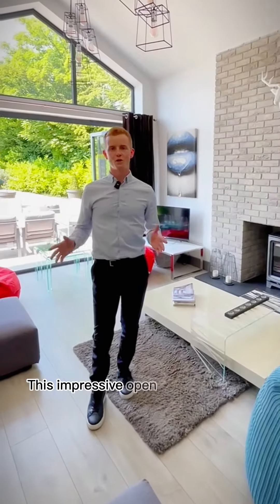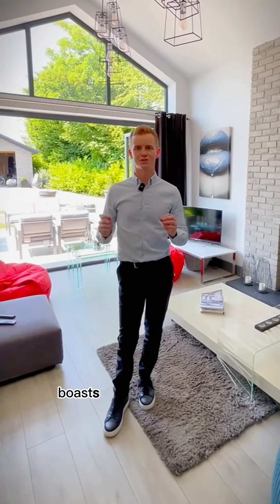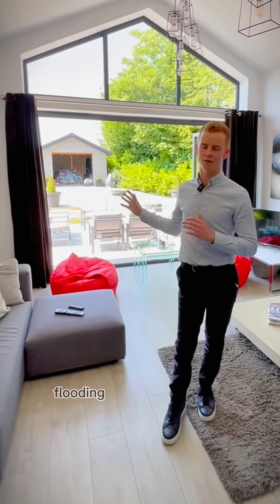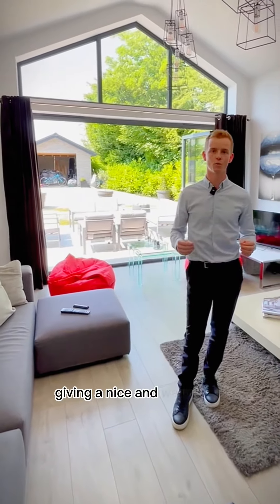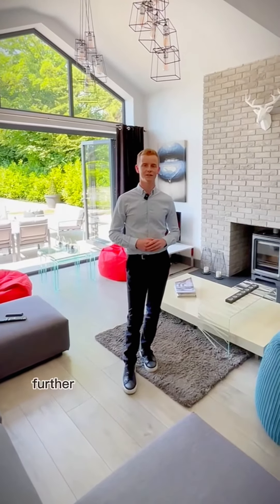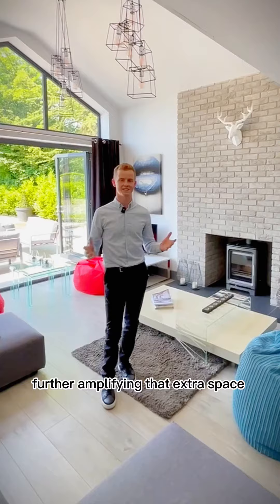This impressive open-plan living area boasts two major features. We've got the expansive windows behind me, flooding the room with light, giving a nice and warm feel. But then above me as well, you'll notice it's a double-height ceiling, further amplifying that extra space and homely feel.